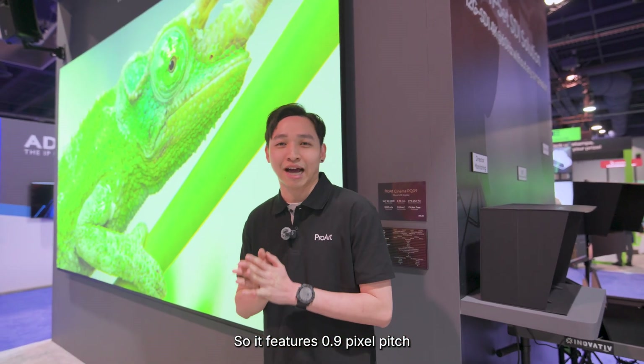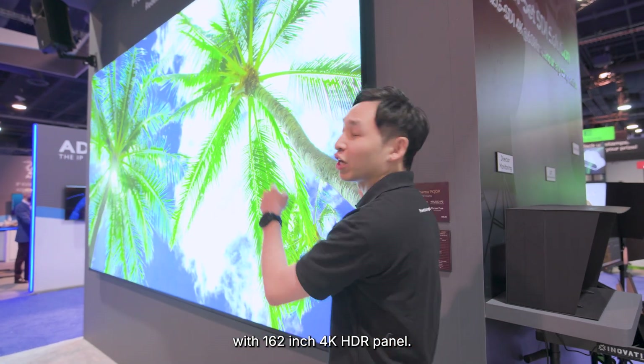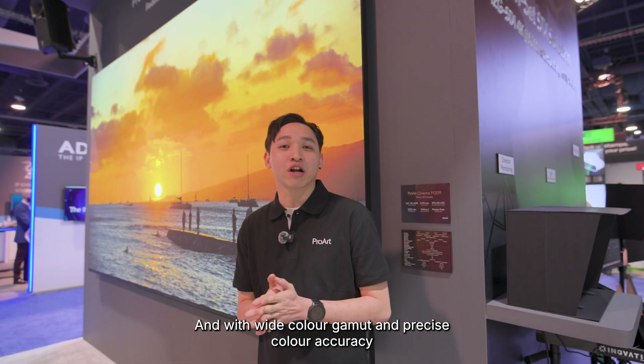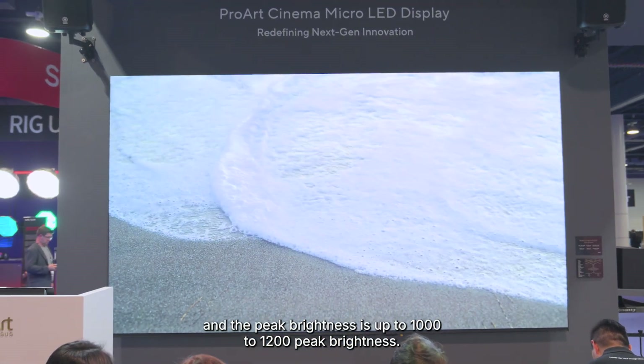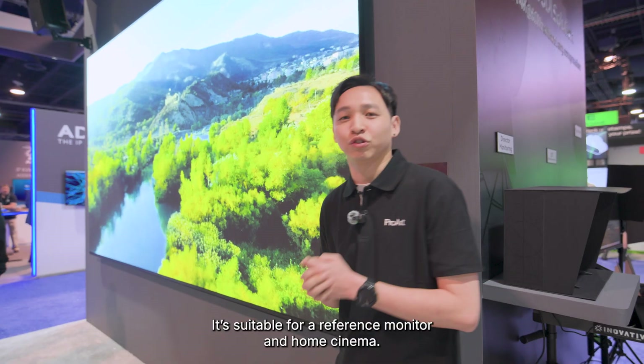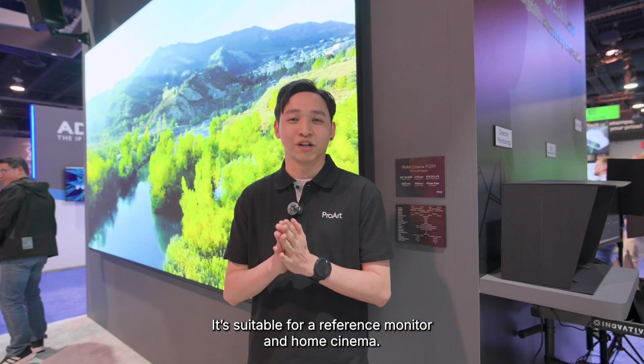The Pro Cinema PQ09 features a 0.9 pixel pitch, 162-inch 4K HDR panel with wide color gamut and precise color accuracy. Peak brightness is up to 1200 nits. It's suitable as a reference monitor and for home cinema.